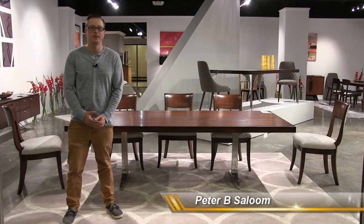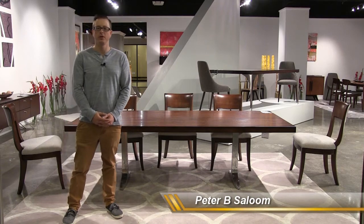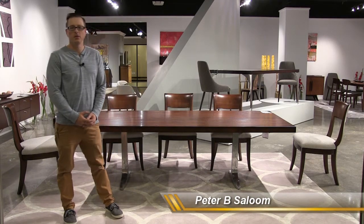Hi, it's October 2017. We're here at our showroom in High Point, North Carolina. Come on in and let's have a look.